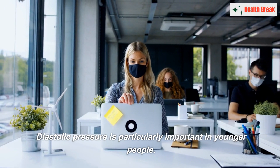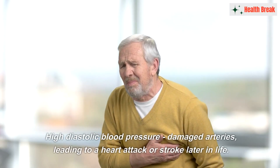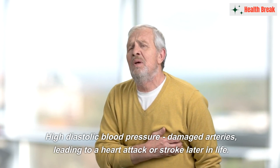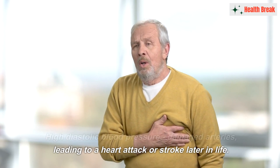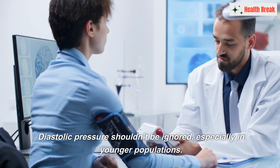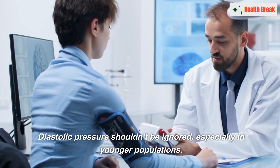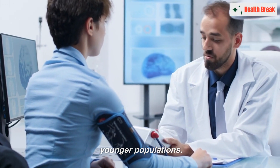On the other hand, diastolic pressure is particularly important in younger people. Researchers have found that a high diastolic blood pressure can result in damaged arteries, leading to a heart attack or stroke later in life. Therefore, while systolic pressure may be a more important indicator of disease in older adults, diastolic pressure shouldn't be ignored, especially in younger populations.